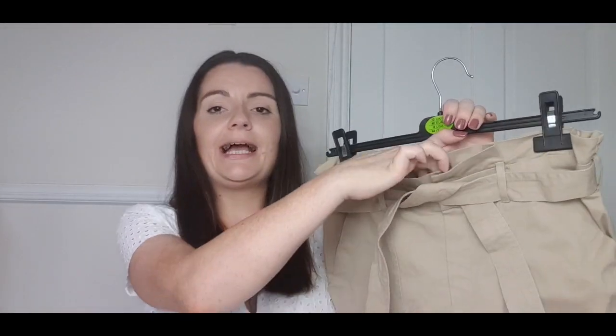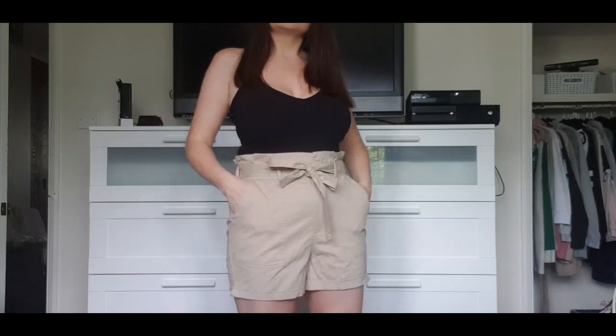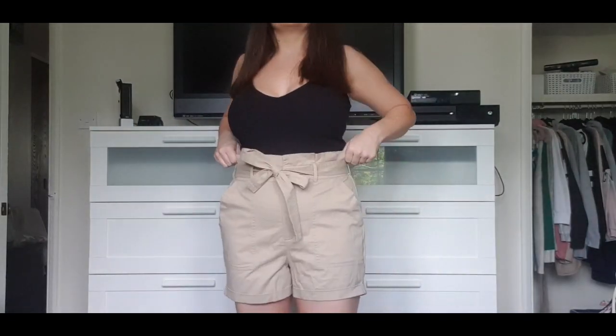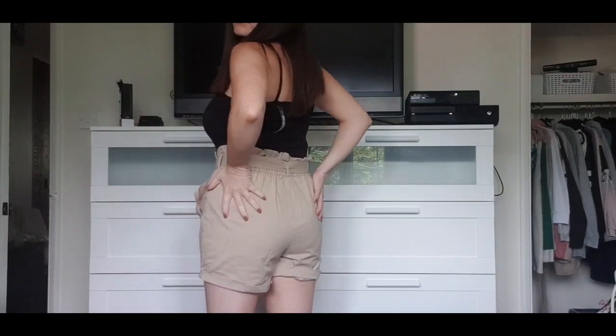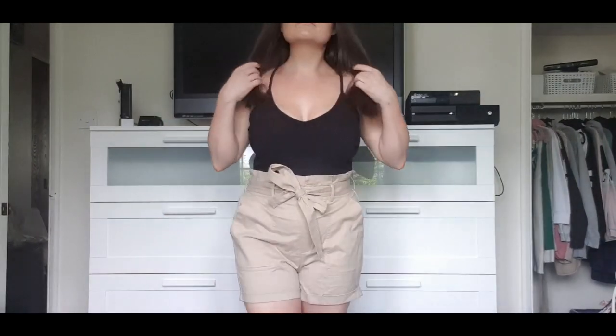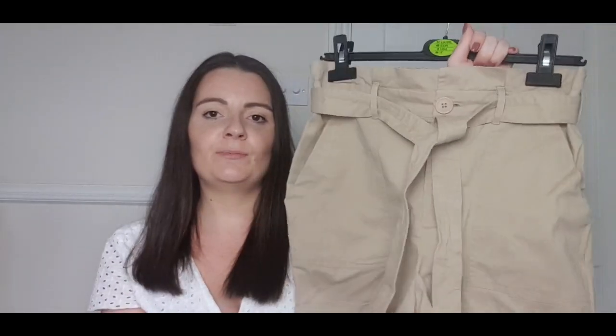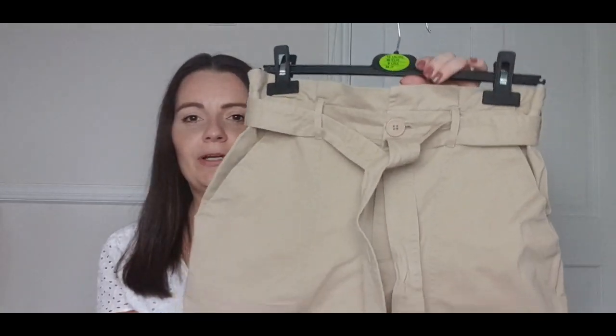I have not one but two Primark bags, so let's get straight onto it. The first thing I bought is these little shorts and I absolutely love them. They were only £8, a really thick material, with little turn-ups, a gorgeous belt with one button, elasticated with a paper bag waist. I picked these up in stone but they also had them in khaki. For £8 you can't really go wrong.